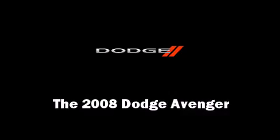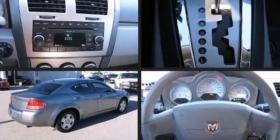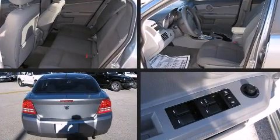Climb inside the 2008 Dodge Avenger. It features a front-wheel drive platform, an automatic transmission, and a 2.4-liter four-cylinder engine.